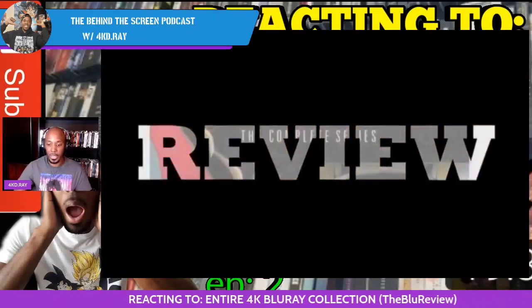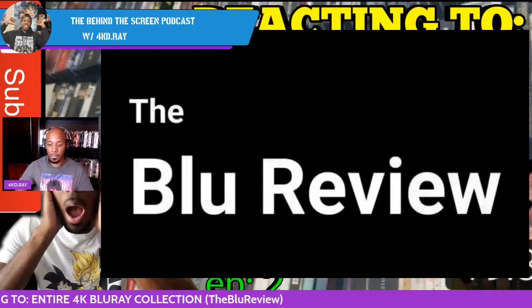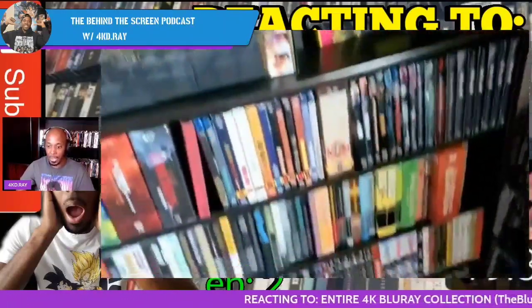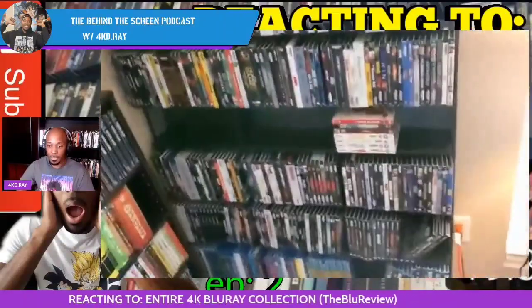Nice little intro. All right, so we are going to start — wow, look at all that color up top for it to be 4K! There's a lot of color across the top — about an entire shelf's worth of it as y'all can see.